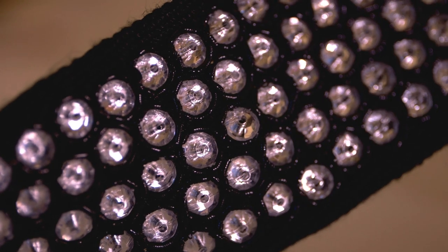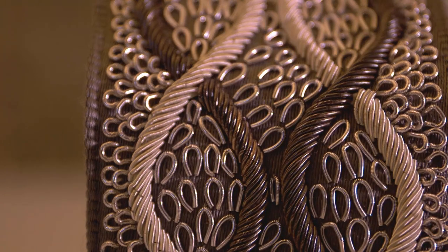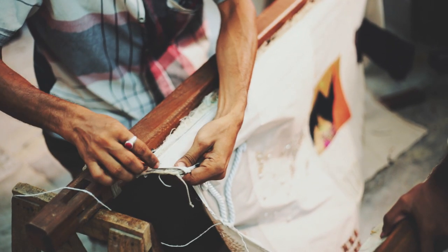We're using new capabilities such as embroidery and metal beads and glass beads. It requires an immense amount of handwork. We collaborated with an amazing group of hand embroiderers in Calcutta.